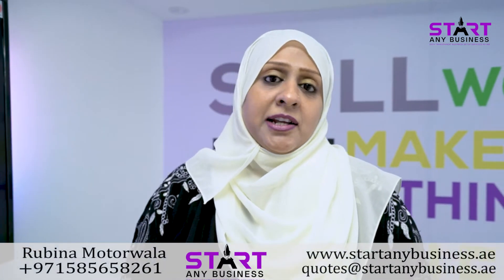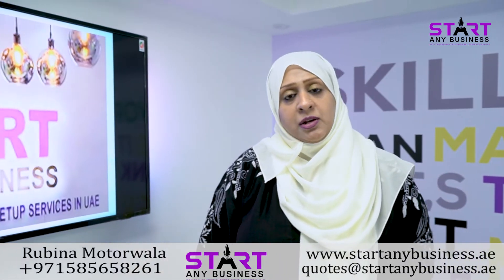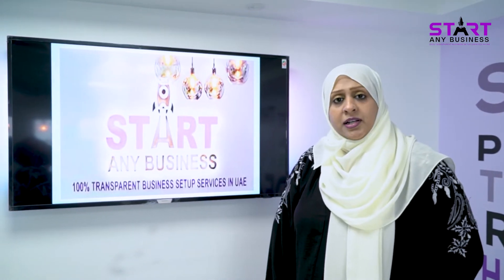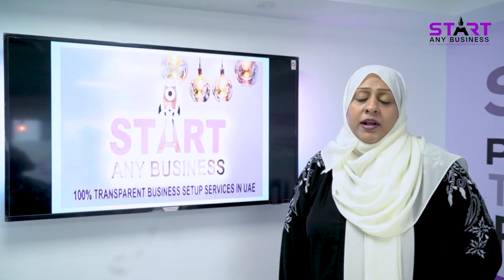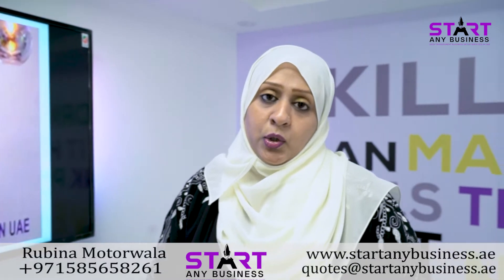Hi, I'm Rubina Motorwala working in StartAnyBusiness. StartAnyBusiness is a 100% transparency business setup in UAE. We are specialized in commercial and professional licensing. We also do bank account opening, VAT filing, and now we have started golden visas for our valuable customers who are eligible and want to apply for a 10-year residency visa in UAE.